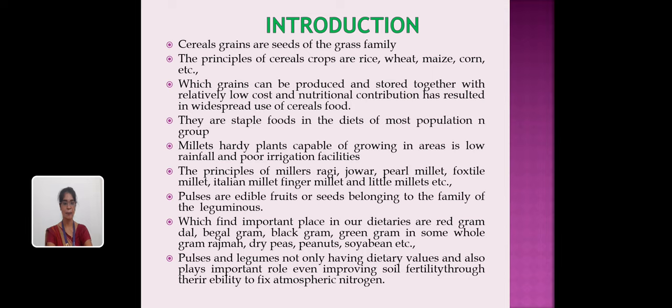Grains are capable of growing in low rainfall areas as well as irrigated areas. Pulses are the edible fruits and seeds of cereals belonging to the legume family.